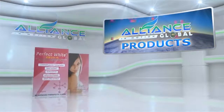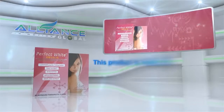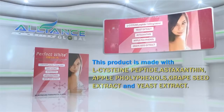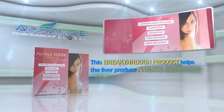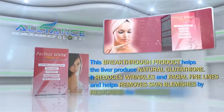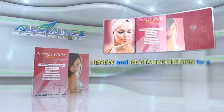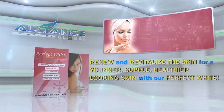A perfect combination with White Light is Perfect White. This product is made with L-cysteine peptide, astaxanthin, apple polyphenols, grapeseed extract, and yeast extract. This breakthrough product helps the liver produce natural glutathione, reduces wrinkles and facial fine lines, and helps remove skin blemishes by restoring the hydration and overall health of the skin. Renew and revitalize the skin for a younger, supple, healthier-looking complexion with Perfect White.